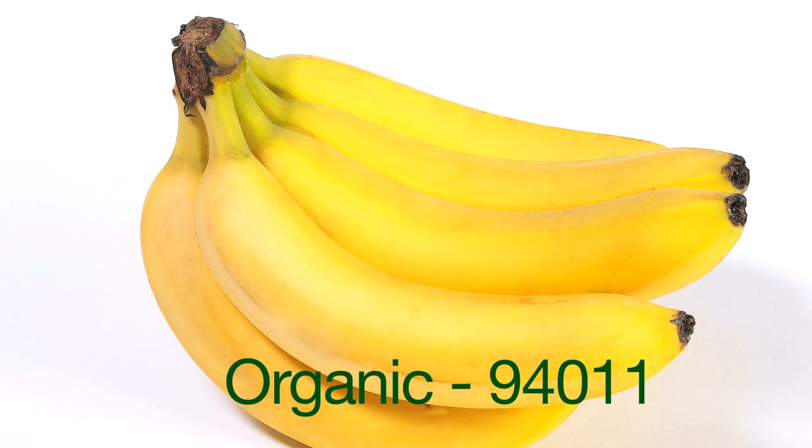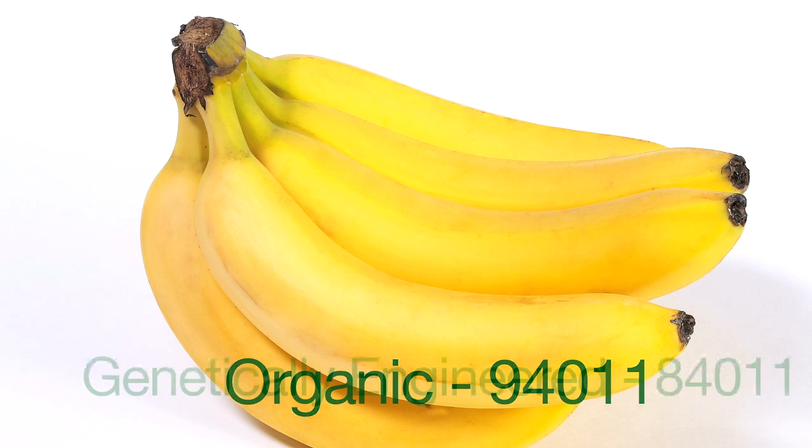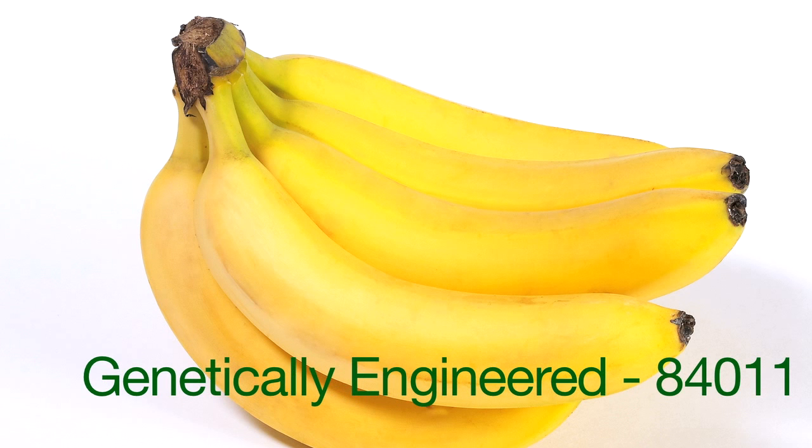Now, an organic produce — an organic banana — would have a nine in front of the 4011. And then the genetically engineered produce has an eight in front of it — an 84011. So organic is the nine in front, and genetically engineered is the eight.